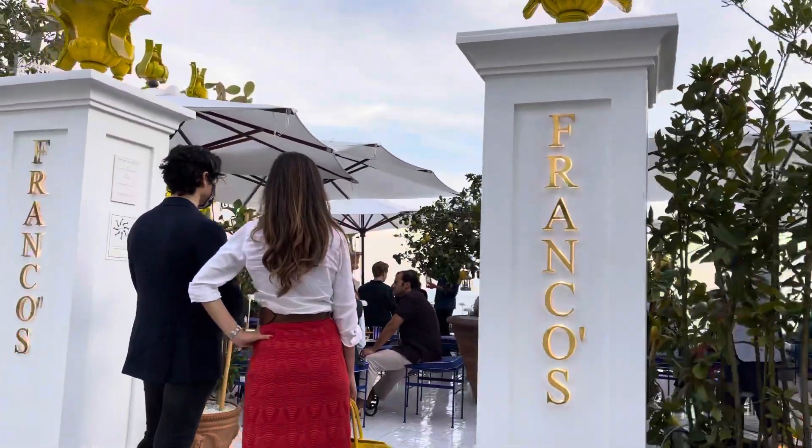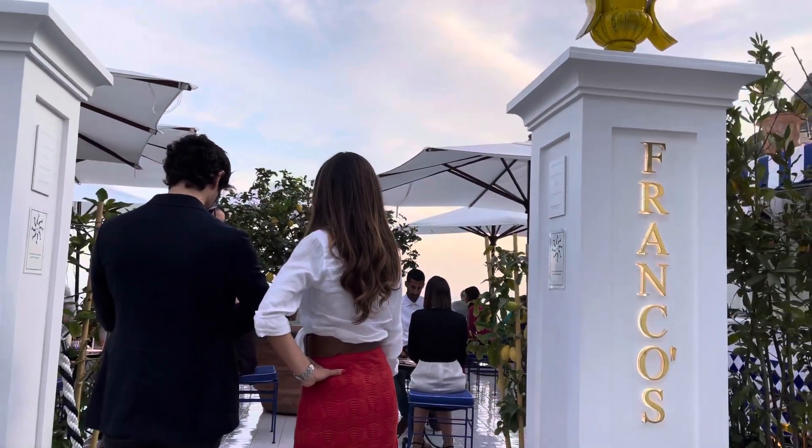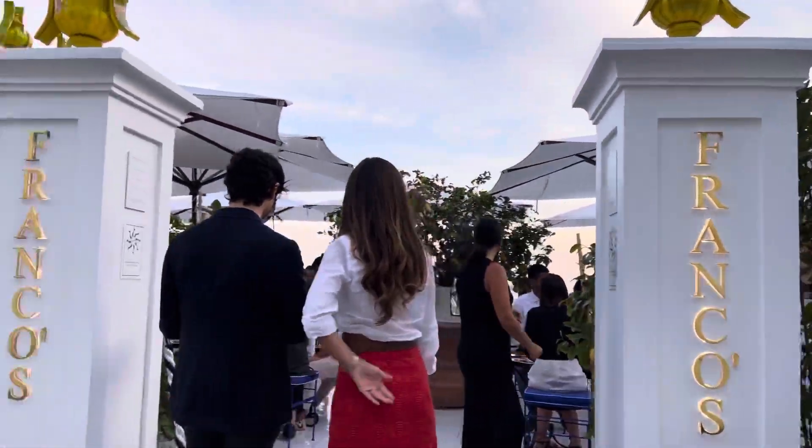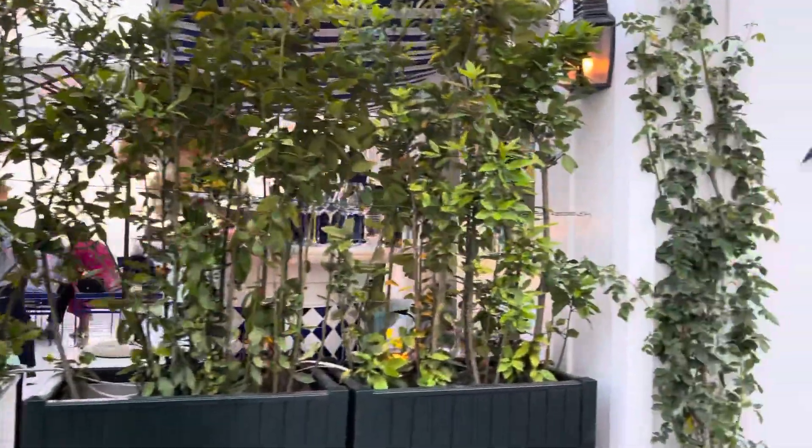This right here looks like a nice hip place to come. It's called Franco's and a lot of people come here and get some cocktails. It's like a nice trendy place and you get a great view of the ocean in Positano.